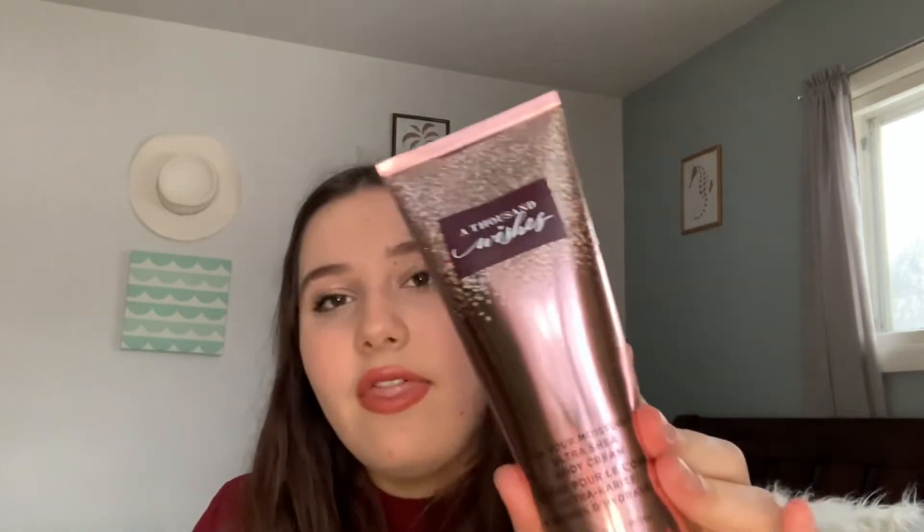I also got the A Thousand Wishes body cream because I have the perfume and nothing to pair with it. The notes are pink prosecco, crystal peonies, and gilded amber. The packaging is super pretty and it does have that same scent as the perfume — very fruity and sweet. I love this scent so much, it's definitely an OG scent.